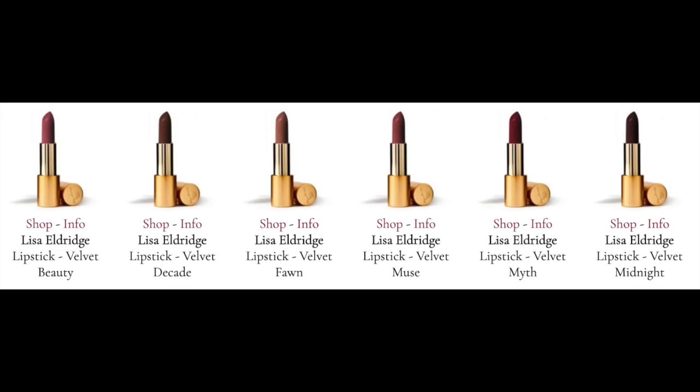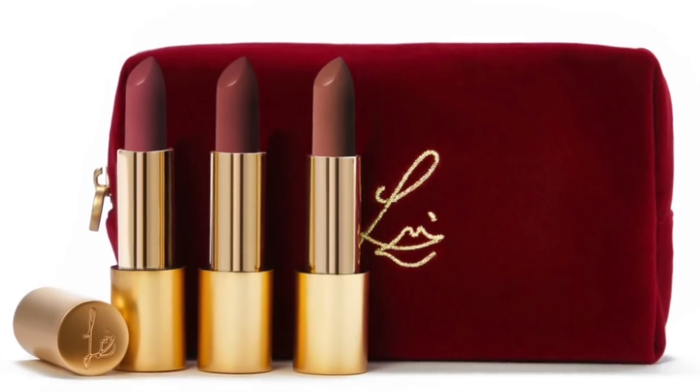Lisa Eldridge just came out with a new launch of lipsticks and this happened when I was on vacation in Paris. So I scrambled a little bit on my cell phone to make the purchase. I wasn't really around to watch the videos and to do a deep dive on the website, but I did pick up one of these trios.